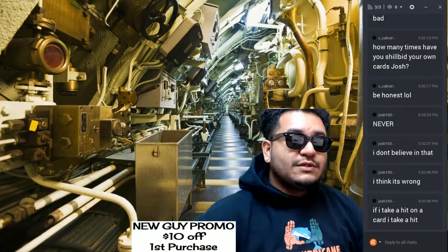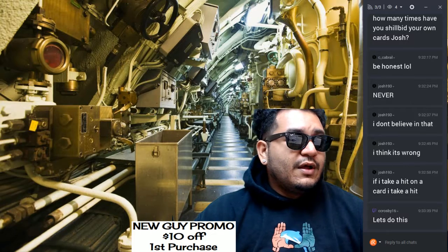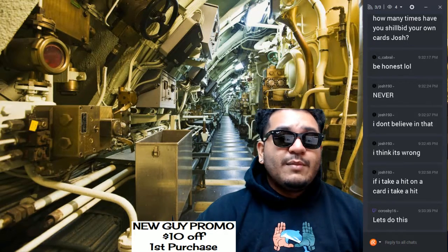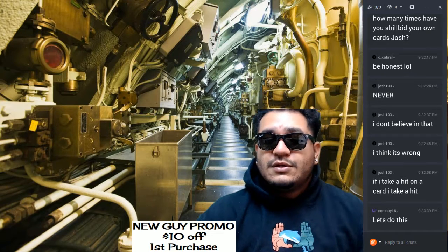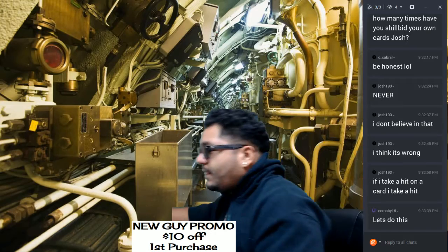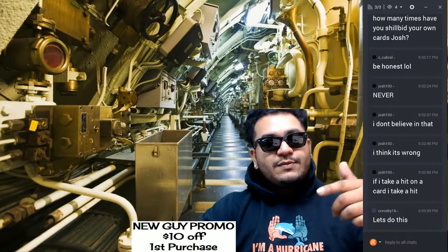What's going on y'all, it's time to do a box of Preferred Football from my boy Crosby. So let's get that thing rocking. Come ahead and join me in my submarine.